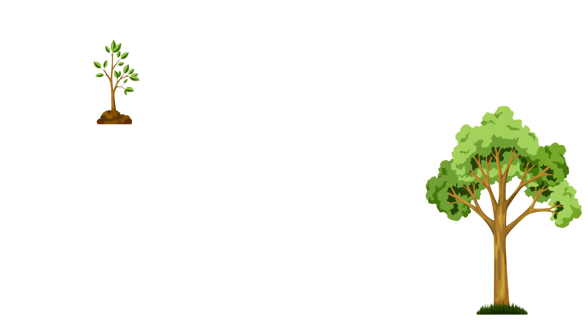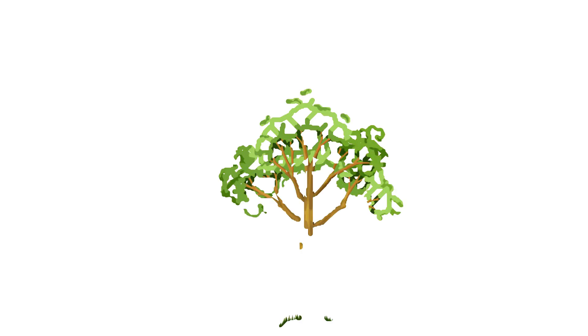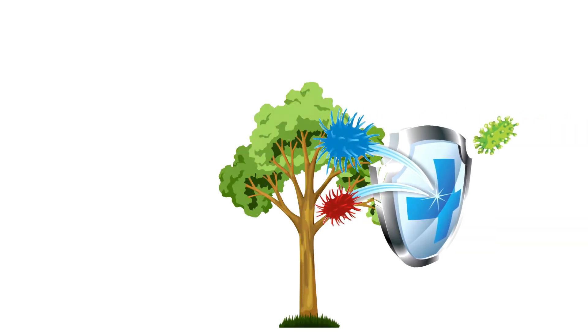Hey there, plant lover. Welcome back to our channel. Ever wondered how plants protect themselves and communicate with the world? Or how do they breathe? The answers might surprise you. We'll reveal them in just a bit, so stay tuned.